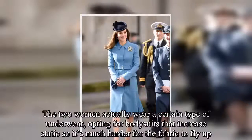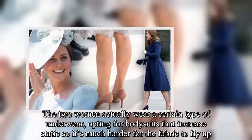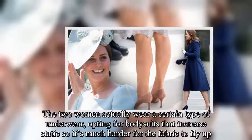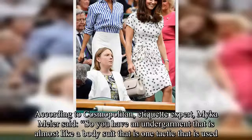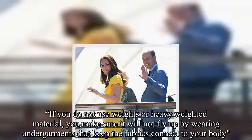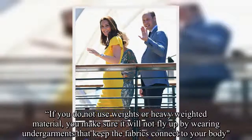The two women actually wear a certain type of underwear, opting for bodysuits that increase static, so it's much harder for the fabric to fly up. According to Cosmopolitan, etiquette expert Micah Meyer said: 'You have an undergarment that is almost like a bodysuit — that is one tactic that is used. If you do not use weights or heavy-weighted material, you make sure it will not fly up by wearing undergarments that keep the fabric connected to your body.'